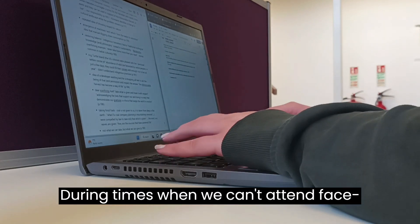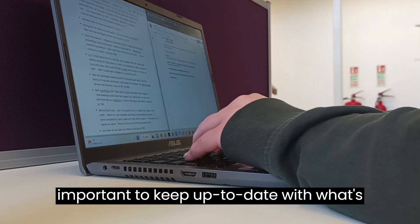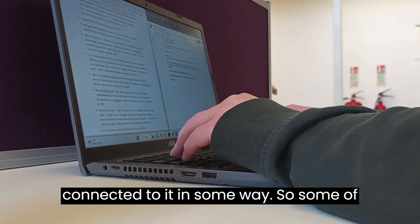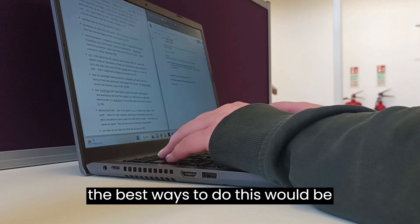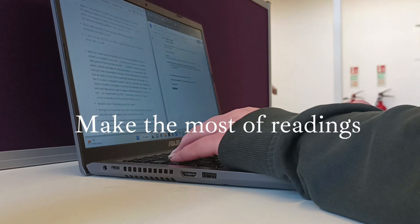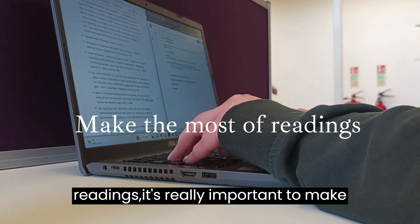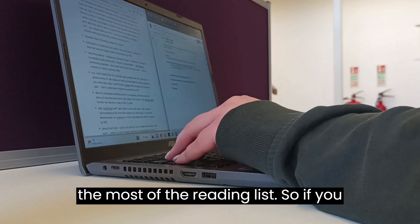During times when we can't attend face-to-face learning, it's still really important to keep up to date with what's going on in a course and try to stay connected to it in some way. Some of the best ways to do this would be making the most of readings. If you're doing a course that's based on a lot of readings, it's really important to make the most of the reading list.